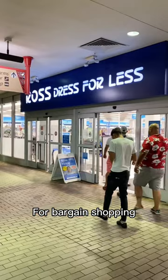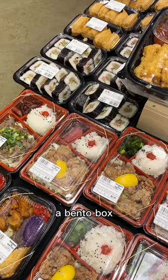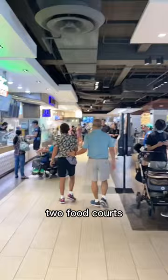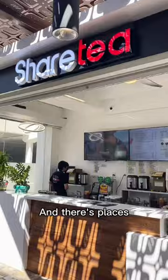Bargain shopping? Check out Ross or Marshalls. If you need groceries, there's Foodland. You can get a bento box, grab some poke while you're at it. If you're hungry, they have plenty of food options — here's one of their two food courts to get some musubi for a snack, and you can get dim sum here, and there are places to get drinks.